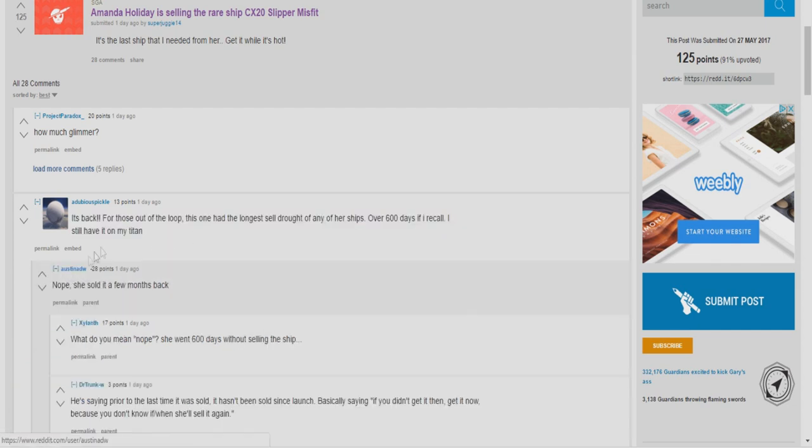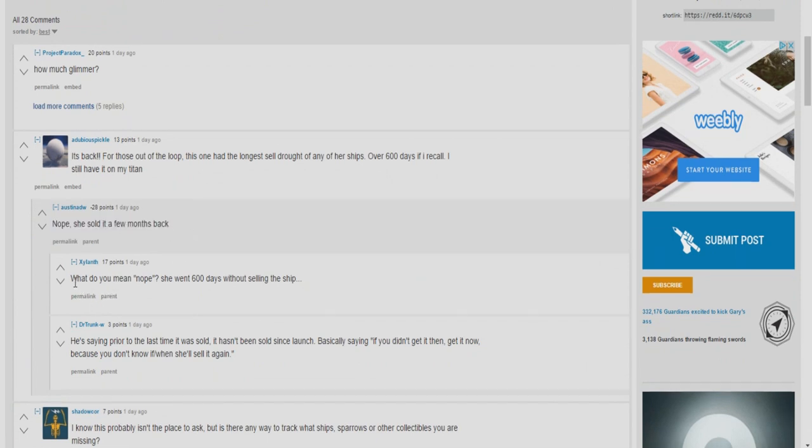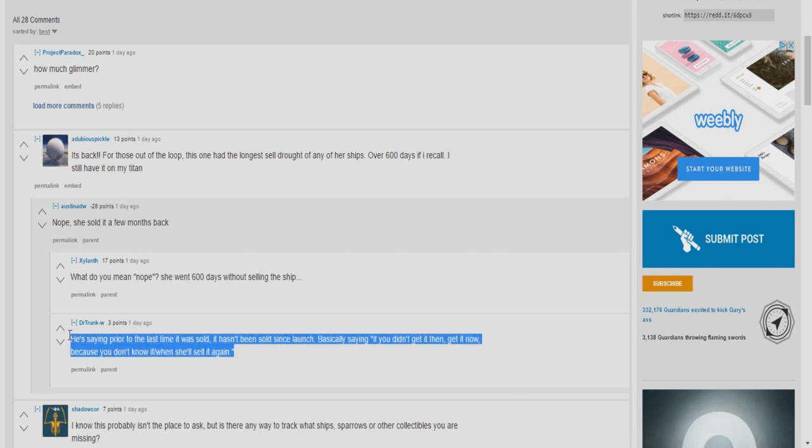I don't know if that's exactly right because someone commented saying nope, she sold it a few months back. Nonetheless, a few months back is still a while ago. Someone else replied: what do you mean nope, she went 600 days without selling this ship. Now that's a different person than who originally commented. And the next comment reads that he's saying prior to the last time it was sold, it hasn't been sold since launch.